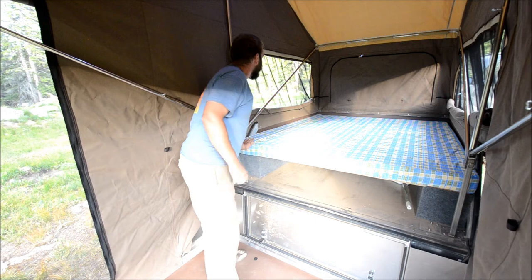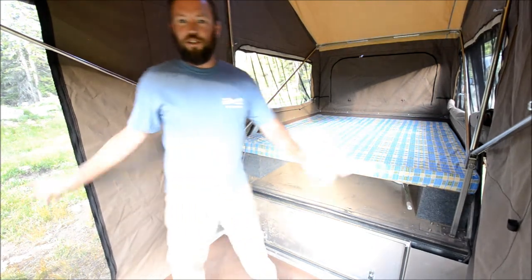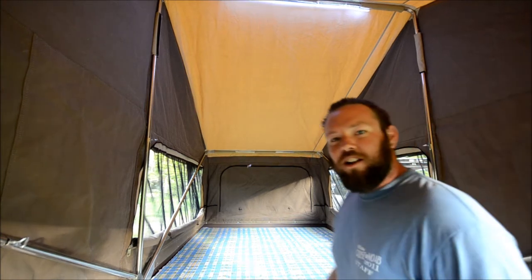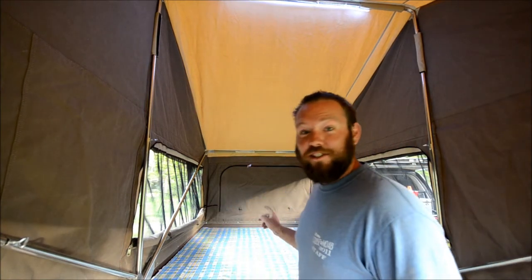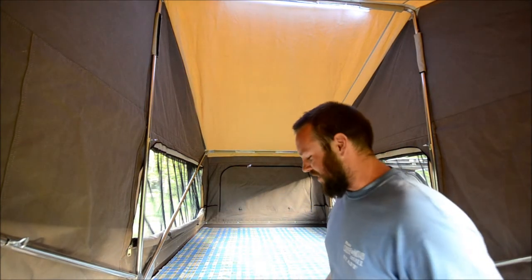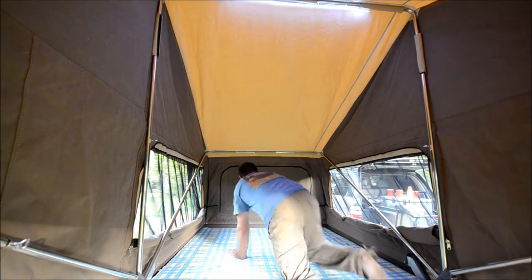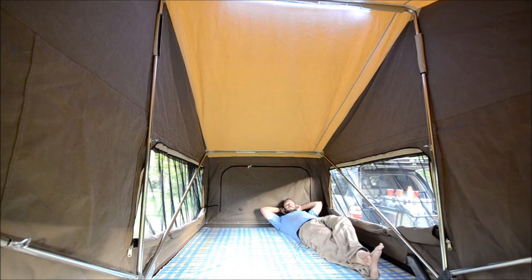There's an LED light, windows on all sides, two doors, and a door behind us which we'll show you in just a second. Just so you guys believe me that this is a queen-size bed, I'm going to hop on. I'm 6'3", and I fit with room to spare.